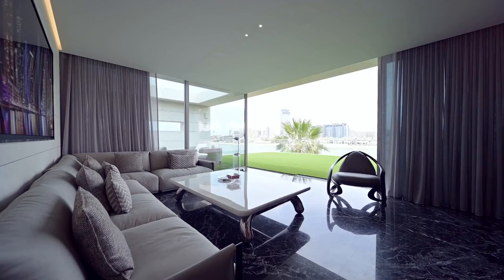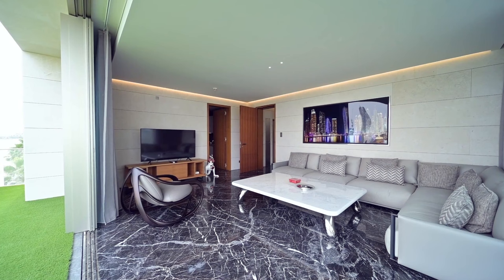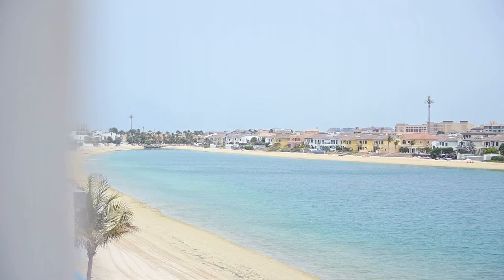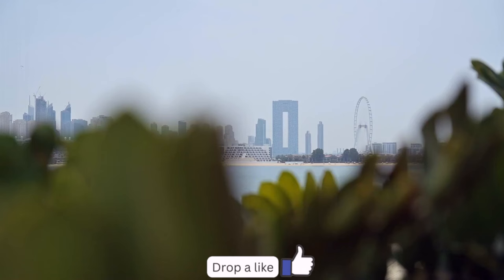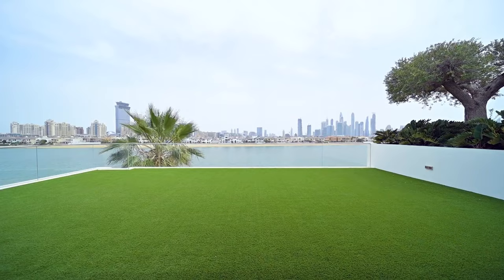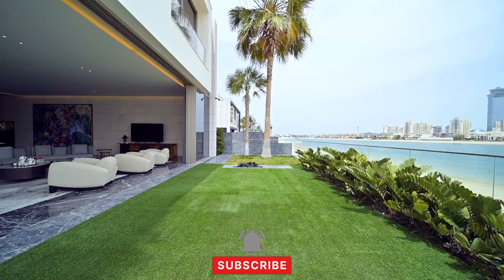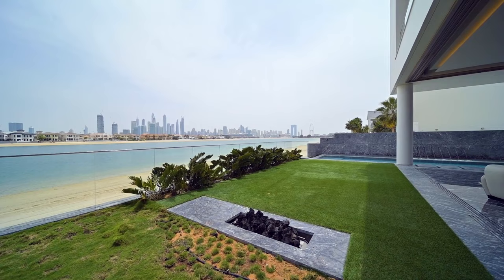Ascend through three levels of luxury, where four grand bedrooms and five lavish bathrooms await. A private rooftop terrace offers panoramic views of the marina skyline and Ain Dubai on Blue Waters Island. Delight in your own garden paradise with a 14-meter pool, offering direct beach access. This villa is matched only by its surroundings — an elite and secure community on Frond N, promising privacy and tranquility behind its gated entry.